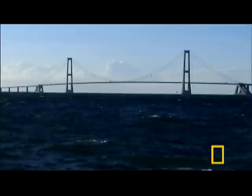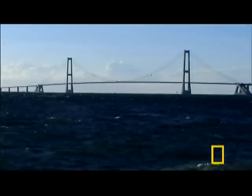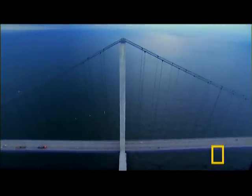If not an arch, what about a suspension bridge? Suspension bridge technology enables the longest spans of any design. Two enormous cables stretch their length, and shorter cables dangle down to hold the roadway.